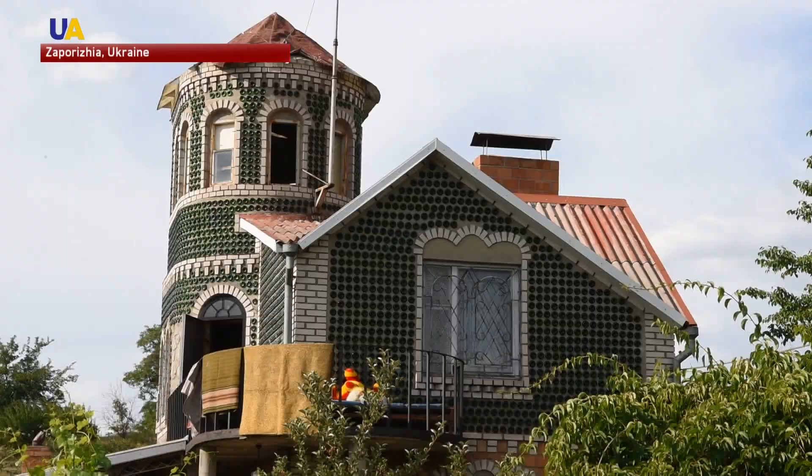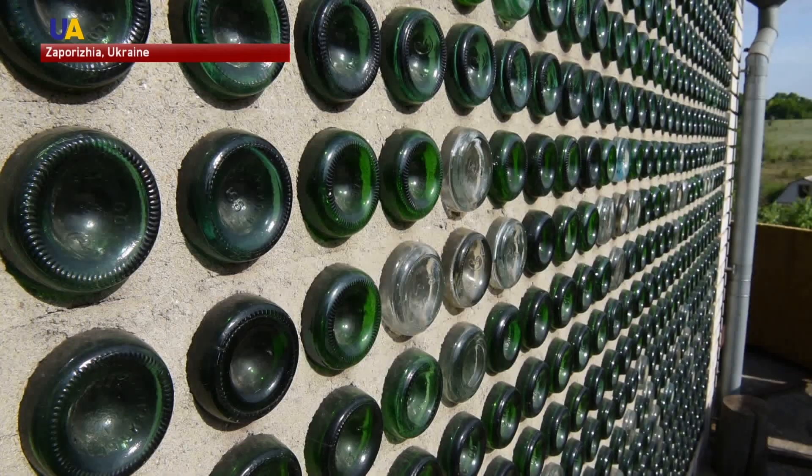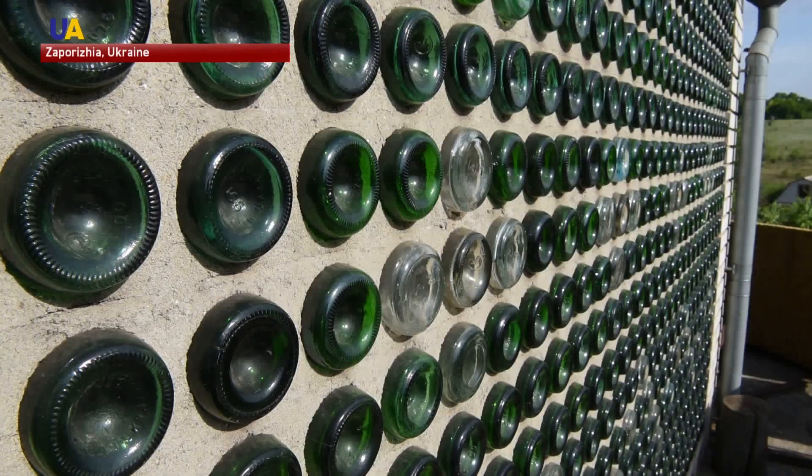More than 6,000 bottles were used for the construction of a unique three-story house. The bottles, put in the walls, are filled with air and covered with a cork, insulating the rooms inside and keeping them warm. This helps significantly save on utility costs.